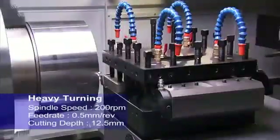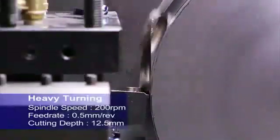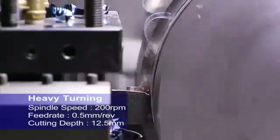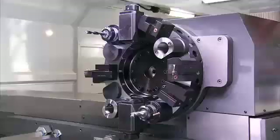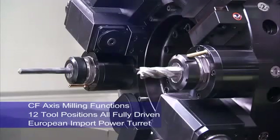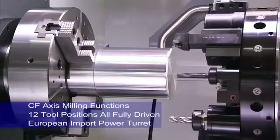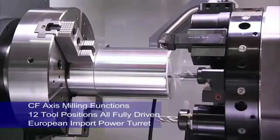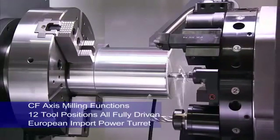The ability to perform all of your cutting in a single tooling setup is key to maintaining accuracy. On this machine, CNC Takang offers the option of a high precision European power turret with up to 12 driven tools to deliver the C and Y axis machining options that you require for complex workpieces.